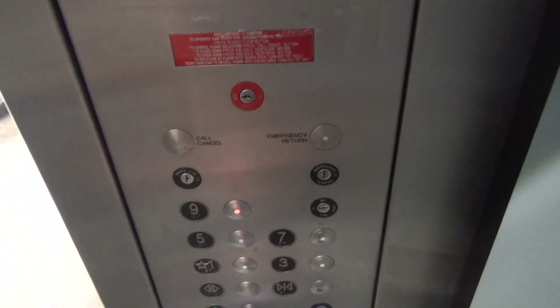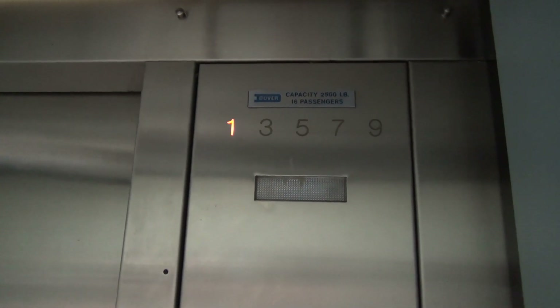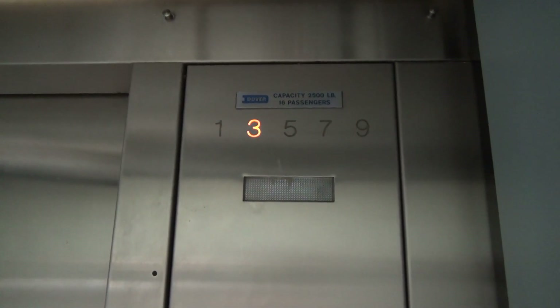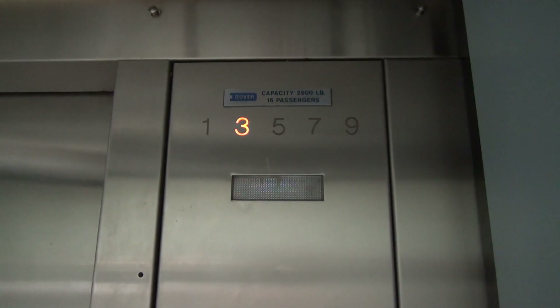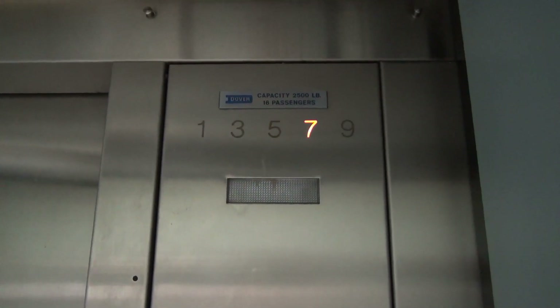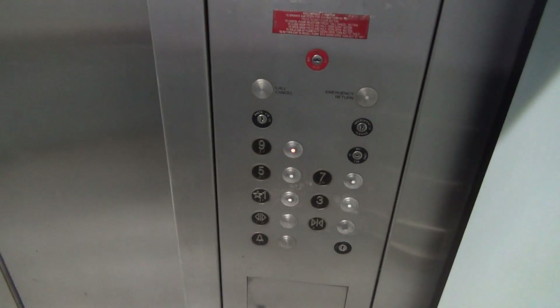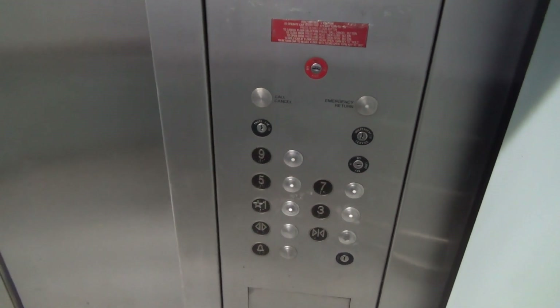Look at that lantern. That's kind of interesting. Send it to nine. Is this a nine-story hydraulic? Let's listen to it. That is an epic motor.